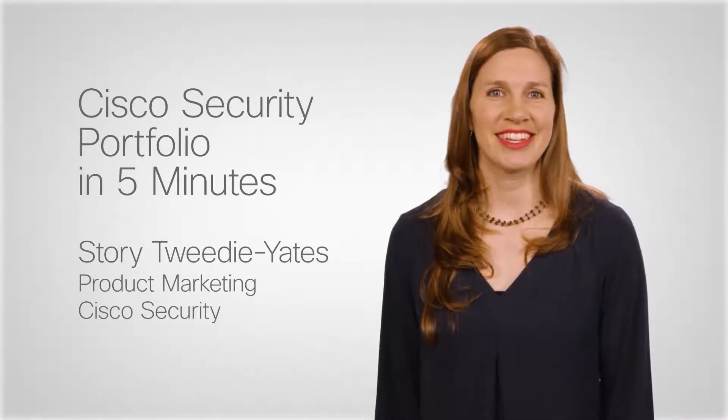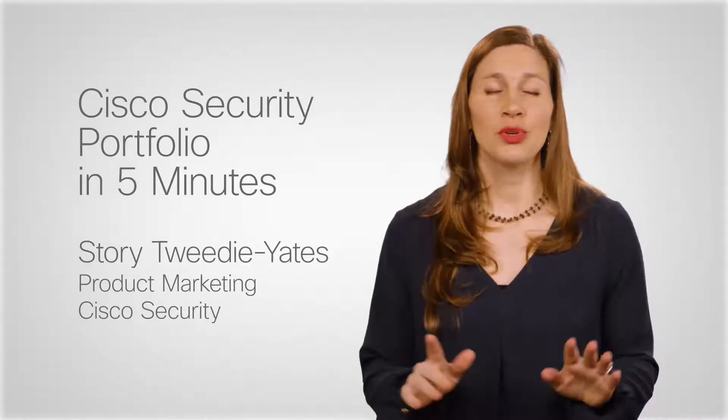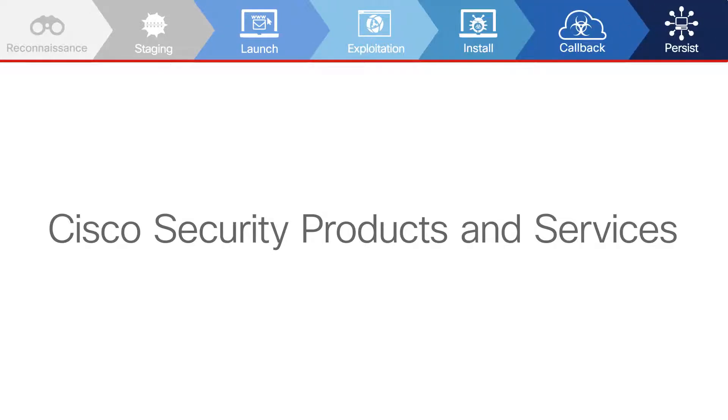This is Story with Cisco Security. Let's go through a high-level overview of the Cisco Security portfolio. Your goal is to achieve an effective security posture and a certain level of risk. Understanding your risk requires insight into how attackers operate. The good news is Cisco Security products and services can help.